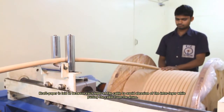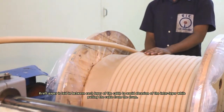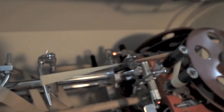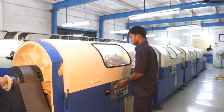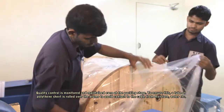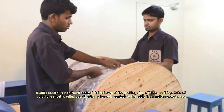Craft paper is laid between each layer of the cable to avoid abrasion of the inter-layer while pulling the cable from the drum. The machine will automatically stop when the paper breaks. Quality control is monitored and maintained even at the packing stage. To ensure this, a tube of polythene sheet is rolled over the drums to avoid contact of the cable with moisture, water, etc.